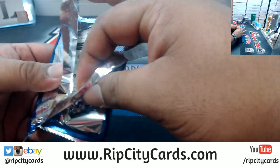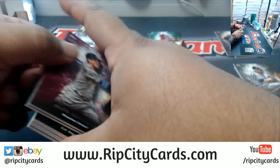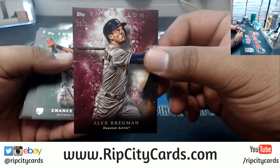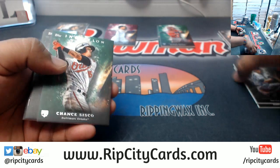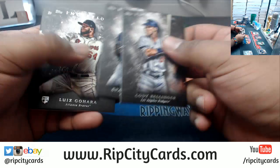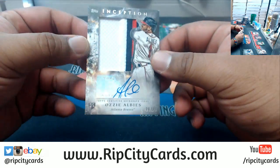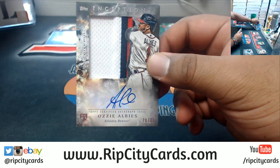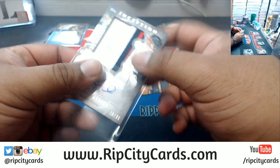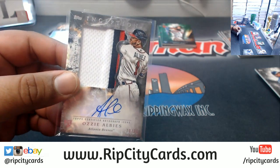What channel are they showing the AAF on? Is it like a straight-to-YouTube kind of situation, or what's the deal with that? Cause I am interested. Alex Bregman of the Astros, numbered to 99. And I think next year the XFL is coming back. What's with all this random competition for the NFL all of a sudden? Ozzie Albies, 78 of 80 for the Braves. And a rookie patch — even sweeter.